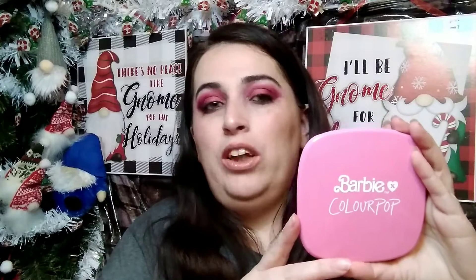I recently hauled the palette from this collection, and I finally have the Super Shock Highlighter from the Barbie ColourPop collection — specifically the Malibu Barbie collection. This is 'Beach Party.' I'm so excited to have this. I love pink, and I fell in love with the Barbie collection. This is the larger size at 9.0 grams or 0.32 ounces. It has a mirror, and the shade is a beautiful marble swirl with golds and coppers.